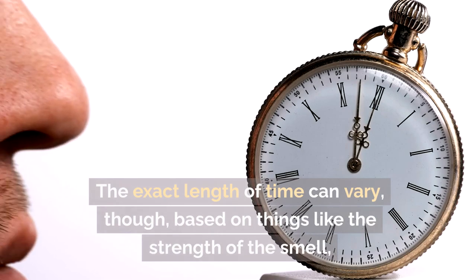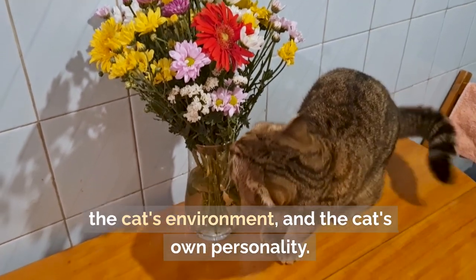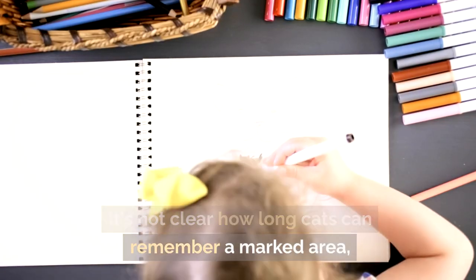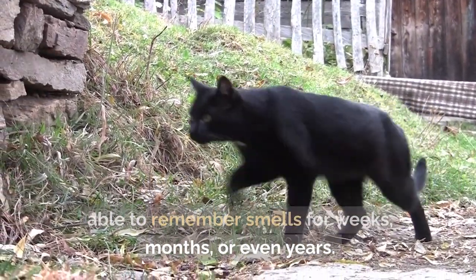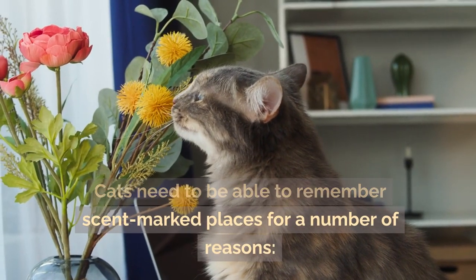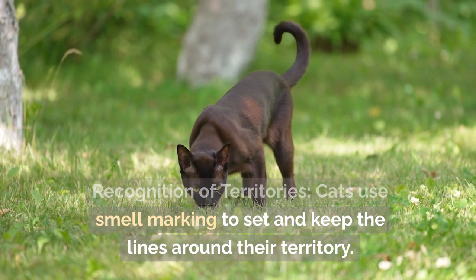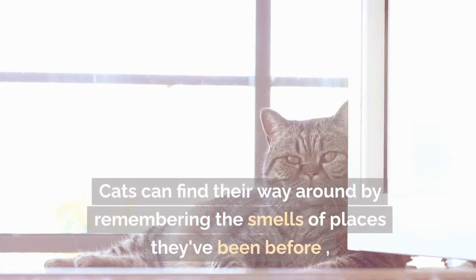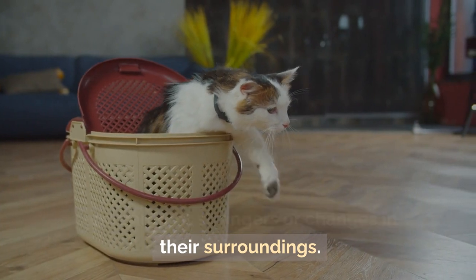The length of time a cat can remember a scent varies based on the strength of the smell, the cat's environment, and the cat's own personality. Studies show that cats may be able to remember smells for weeks, months, or even years. Cats need this olfactory memory to recognize their territories — they use scent-marking to set and keep the lines around their territory and can spot strangers or changes in their surroundings.